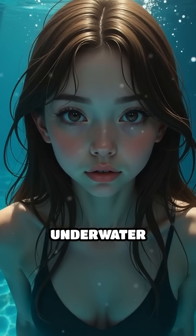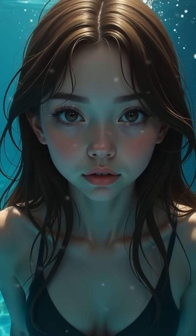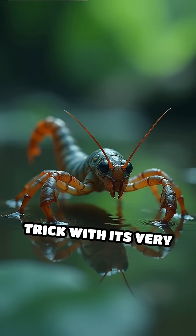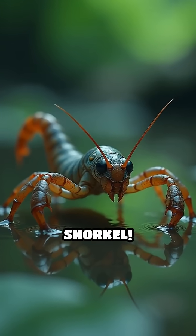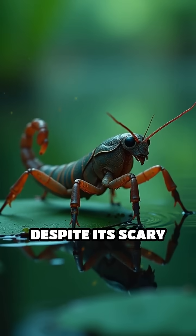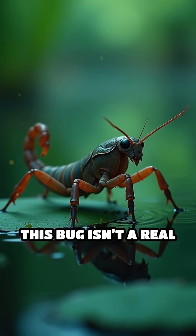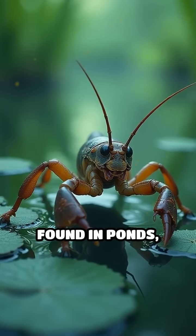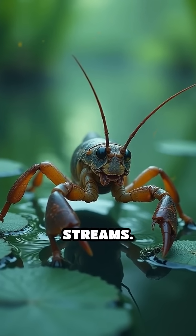Have you ever wished you could breathe underwater without coming up for air? Meet the water scorpion, an insect that's mastered this trick with its very own built-in snorkel. Despite its scary name, this bug isn't a real scorpion. It's an aquatic predator found in ponds, marshes, and slow-moving streams.